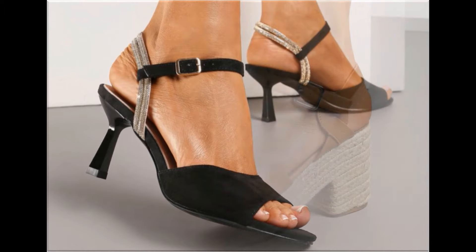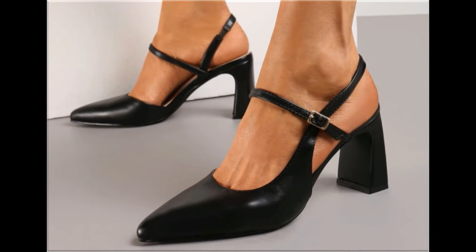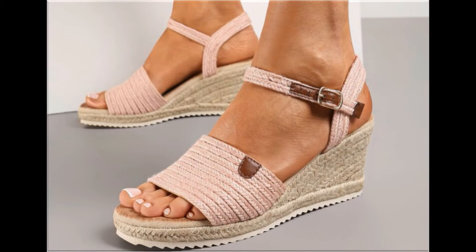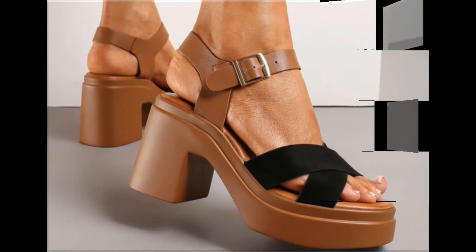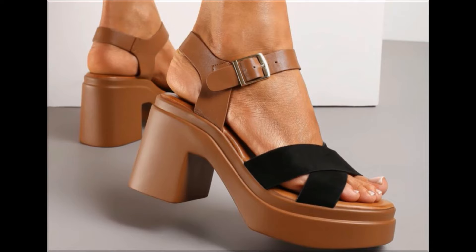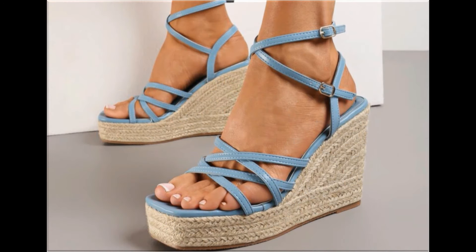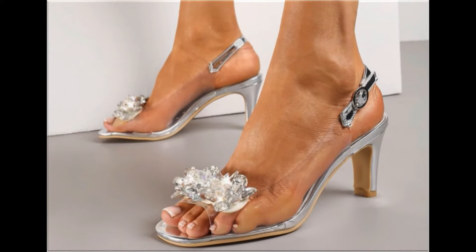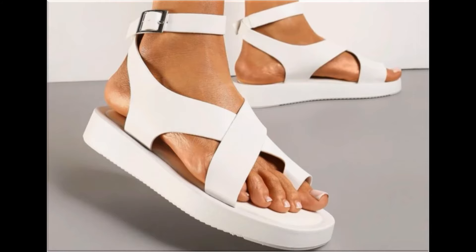Please keep in touch with this video till the end so that you go through all these designs one by one. I am sure that you will find your choice in this pretty collection. Slip-on designs with beautiful practical and comfortable heels are part of this collection. You can easily order one of the pairs to make it part of your wardrobe — your outfit will perfectly match with these designs. Slingback designs and beautiful chunky styles are also part of this beautiful collection.